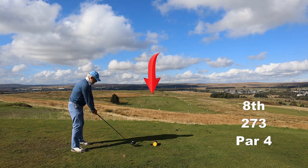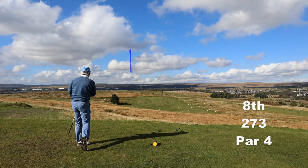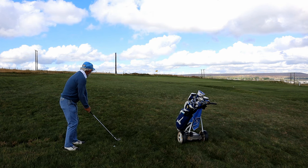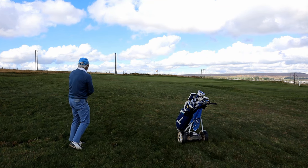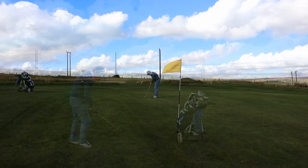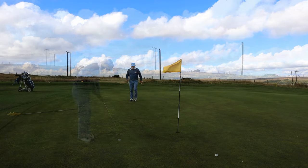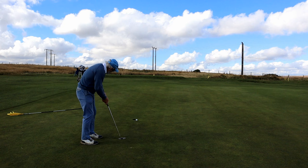Now the short par four — out of bounds all the way down the right, you can see the white posts amongst the sheep. Let's give it a rip. Now this plugged, and my knee was hurting, and it was well below ground. So I took the opportunity to let the group behind through. I did find it, I took my drop, which was horrid. I may have spent a little more than three minutes here finding that, as I was letting a group through. And anyway, it's finishing with a bogey, so I've had my punishment.